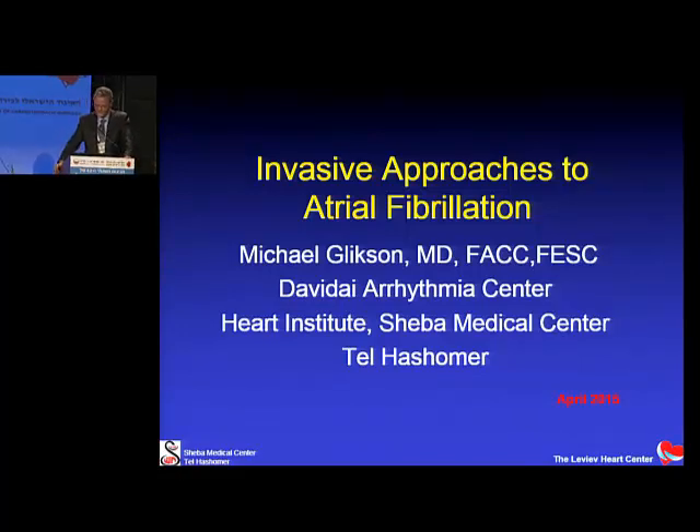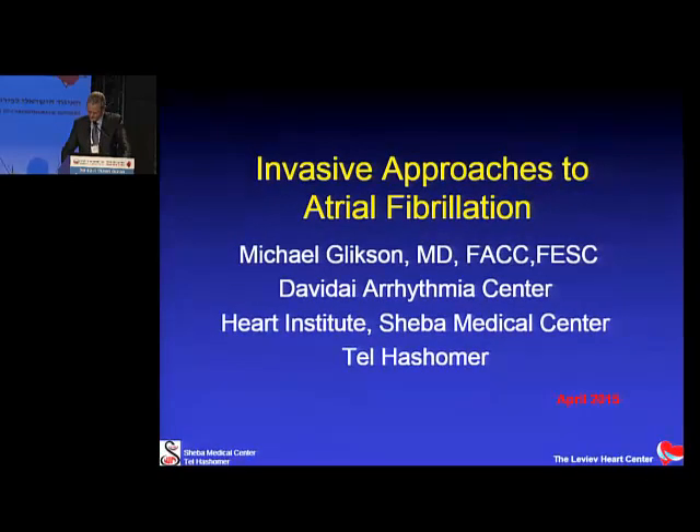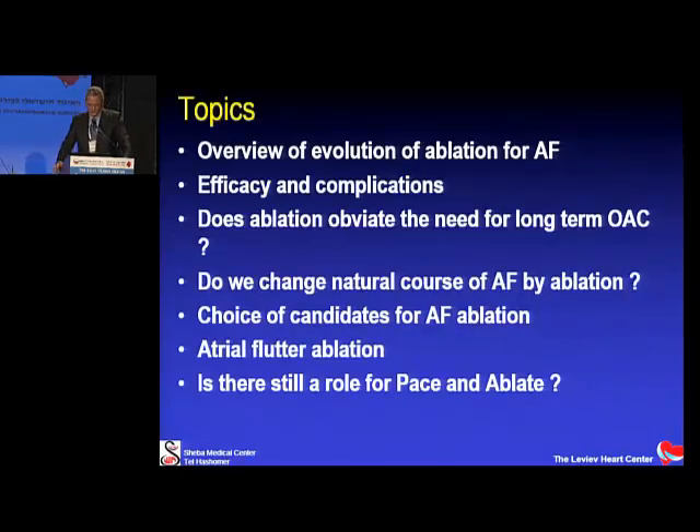My topic today is to discuss invasive approaches to atrial fibrillation — more specifically, the current status of atrial fibrillation ablation. This talk is mainly aimed at the general cardiologist who considers referring a patient to ablation and has to discuss this option with a patient. The topics I'll cover are: the evolution of ablation, efficacy and complications, whether it obviates anticoagulation, whether we change natural history, best candidates, and flutter ablation and AV nodal ablation.